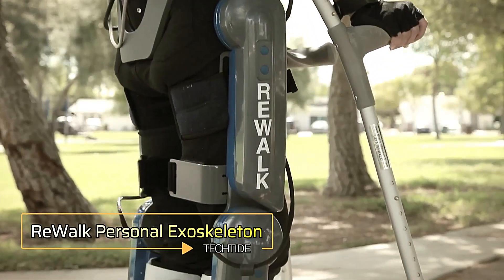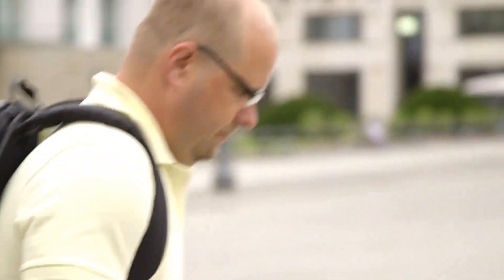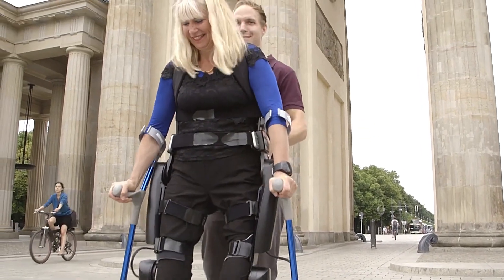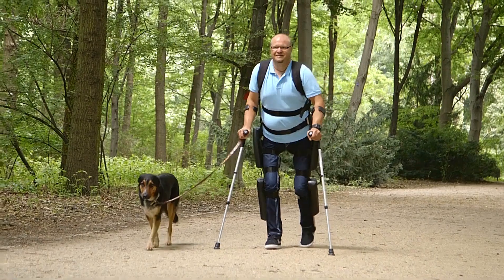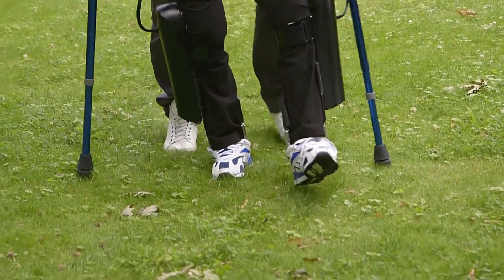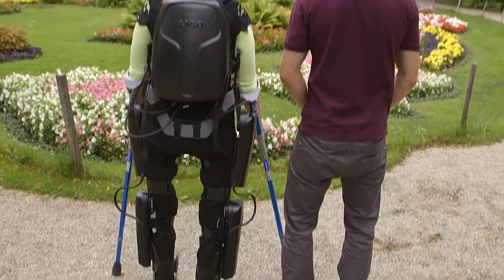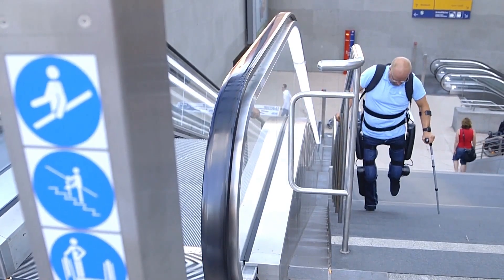ReWalk Personal Exoskeleton. Introducing the ReWalk Personal Exoskeleton, a groundbreaking innovation in mobility assistance designed to empower individuals with spinal cord injuries. This wearable robotic exoskeleton enables users to stand upright, walk, turn, and even climb stairs with a natural, fluid motion. Engineered with advanced sensors and motion algorithms that respond to subtle changes in the user's center of gravity, the exoskeleton initiates movement with each shift, allowing users to control their steps and maintain balance. The device is equipped with rechargeable batteries, providing several hours of continuous use.